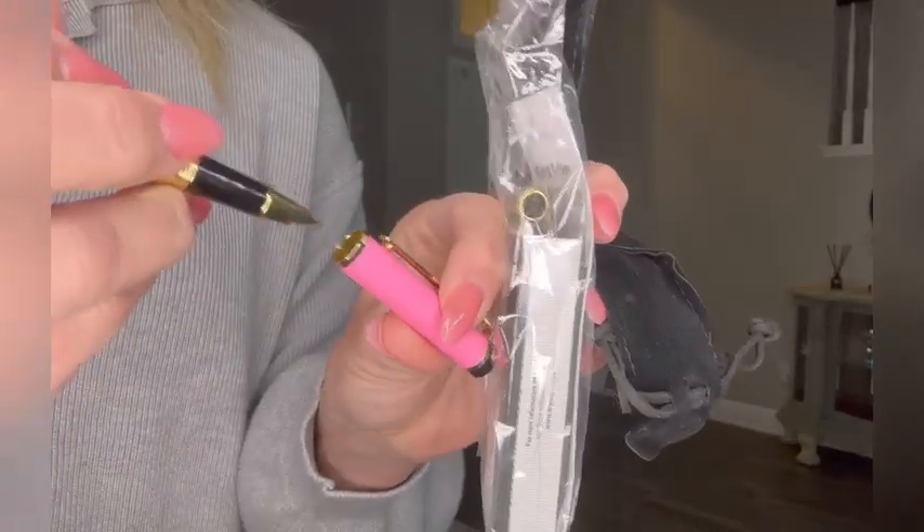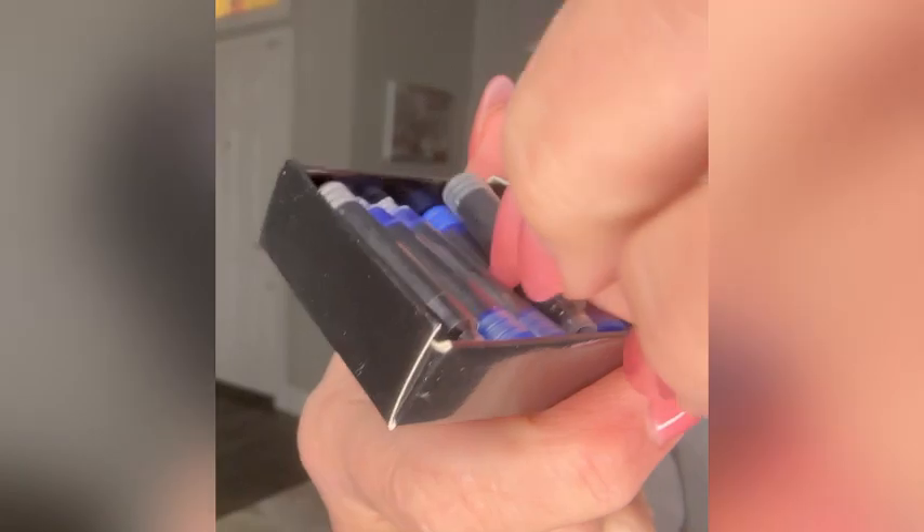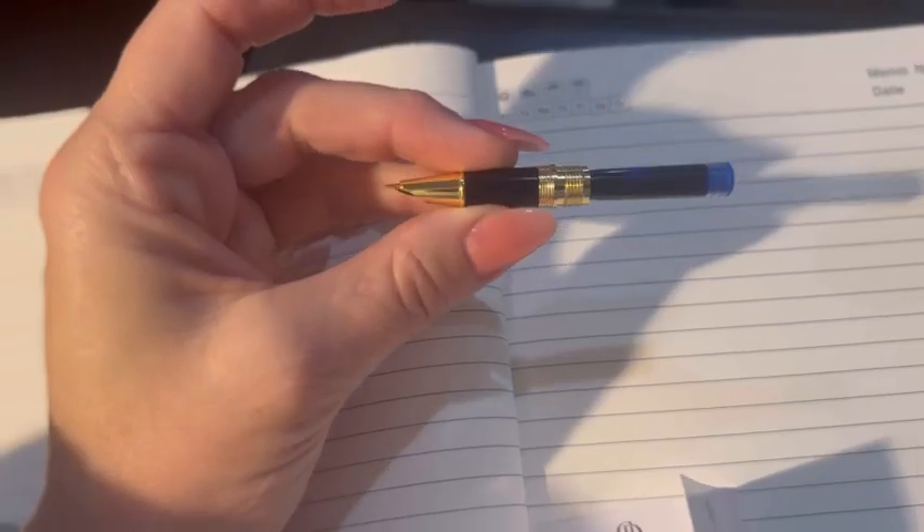You can choose to use it with cartridges or with an ink converter. The pen set comes with medium and fine nibs and includes 24 ink cartridges in both black and blue. The ink cartridges are easy to insert — they just click into the base of the pen.